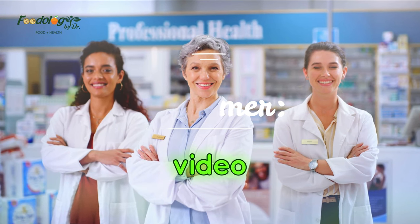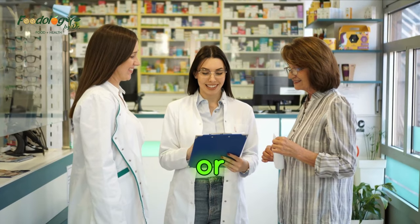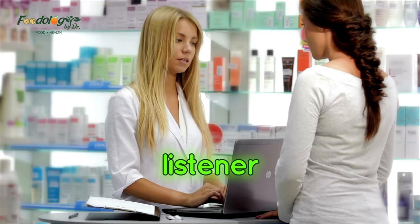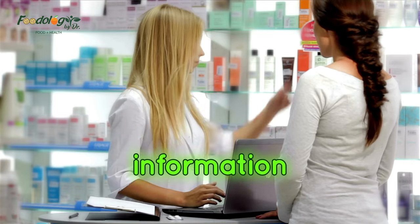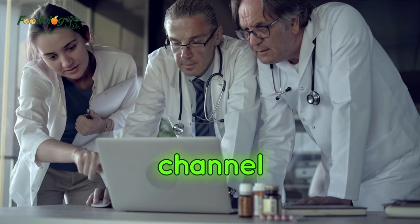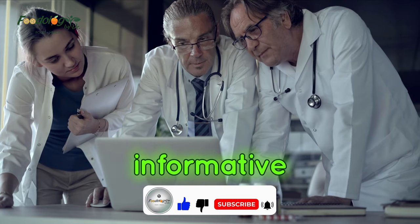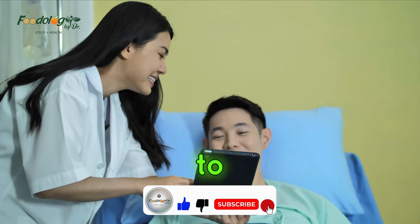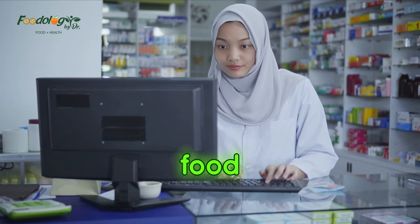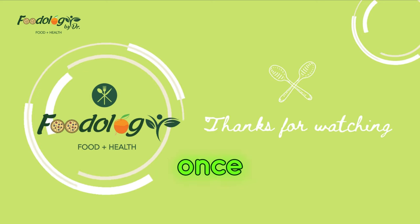Disclaimer: The information included in this video is for educational purposes only and is not intended to be a substitute for medical advice or treatment by a healthcare professional. Because of unique individual needs, the listener should consult their physician to determine the appropriateness of the information for their situation. Thanks for visiting our channel — you can like, subscribe, comment, and share if you found our videos informative and beneficial. Press the bell icon to get timely notifications of our uploaded videos. You can also buy health and food products from our online store — the link is given in the description.